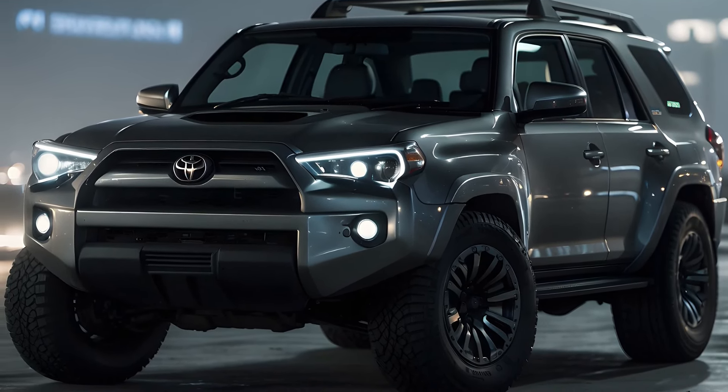Hybrid drive modes. There are sophisticated hybrid drive modes available for the Toyota 4Runner 2025. This enables the car to autonomously transition between electric and gasoline power based on driving circumstances and requirements. The car can run more smoothly in this mode, especially when traveling in cities or in situations with heavy traffic.